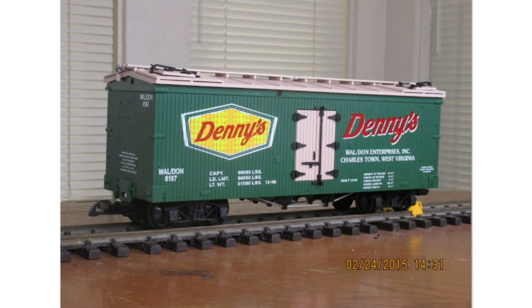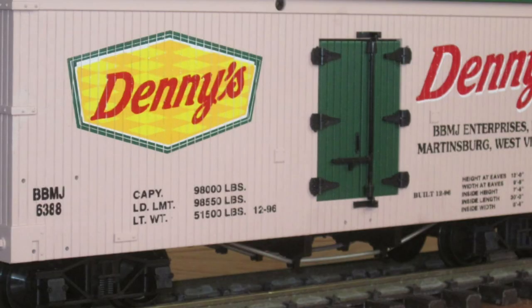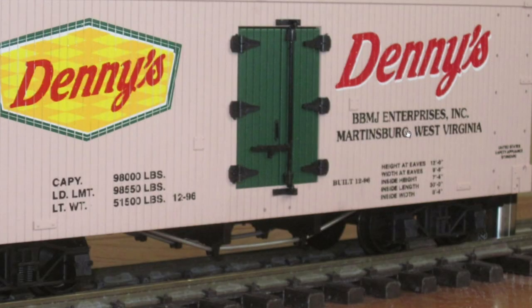Next up we had a place called Denny's Restaurant located in Charleston, West Virginia, that had USA Trains make a couple of Denny's custom run woodside reefers for them — there is a green version and a white version. It is unknown when they were created or how many were made, but you can see the actual location of the Denny's that had these made.